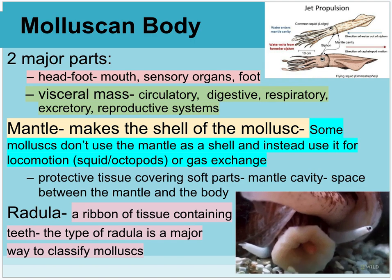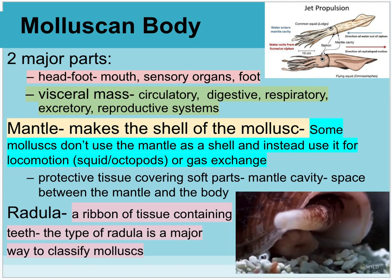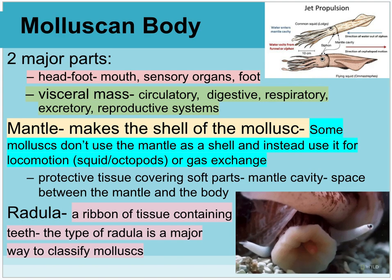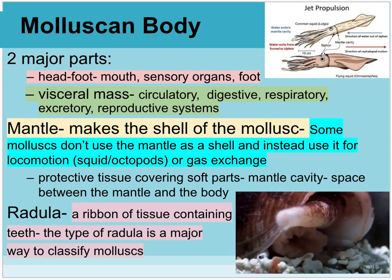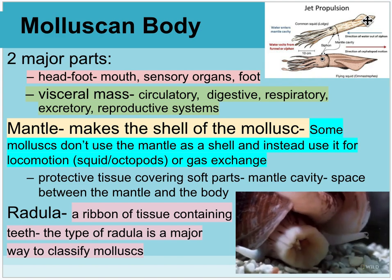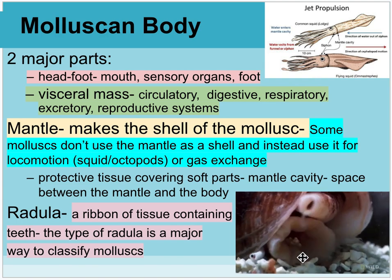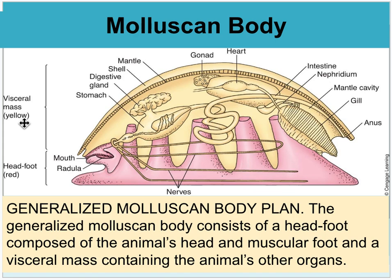On the molluscan body, there are two major body parts. One is the head-foot — like the bottom of a snail — which has the mouth, sensory organs, and the foot. Inside, it has a visceral mass containing what you'd consider the organs: the circulatory, digestive, respiratory, excretory, and reproductive systems. The mantle makes the shell of the mollusk, though in some like the squid, the mantle is softer muscle tissue that contracts and helps the organism move. They also have a ribbon of tissue containing teeth called the radula, which helps the organism eat effectively, especially in grazing.